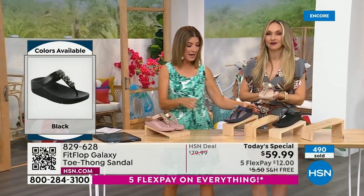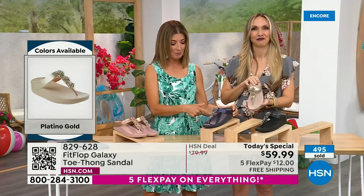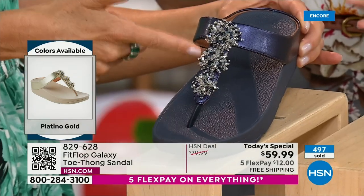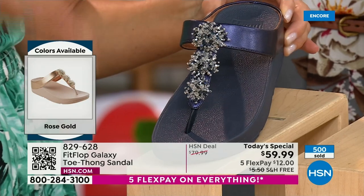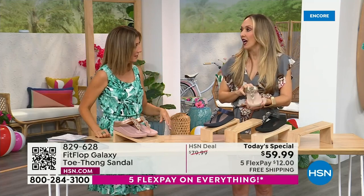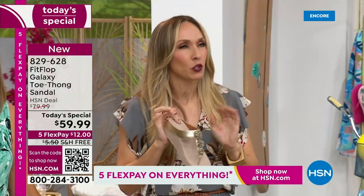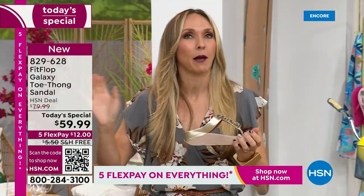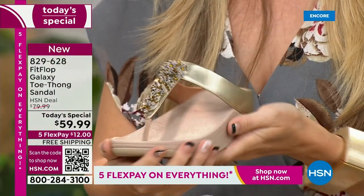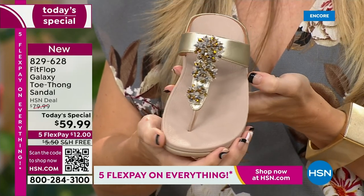We have the rose gold, the midnight blue which is like a beautiful rich navy, the gold, and the black. If you love your denim, you could go red, white, and blue for the 4th of July - that's fireworks right there. Randy Harvey's favorite is the rose gold. For sizing: whole sizes only, 5 through 11. If you're a half size, size down - my nine-and-a-half ladies go to a nine, ten-and-a-half ladies go to a ten. We have a wider-than-average toe box, so you'll have plenty of room.